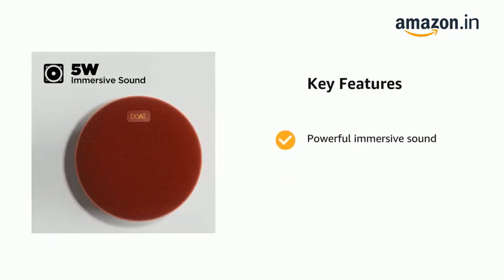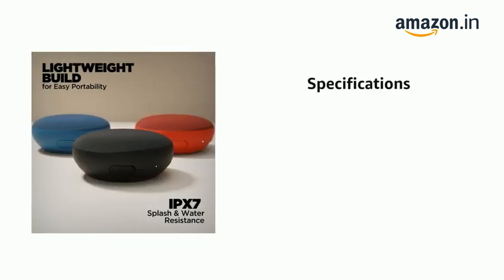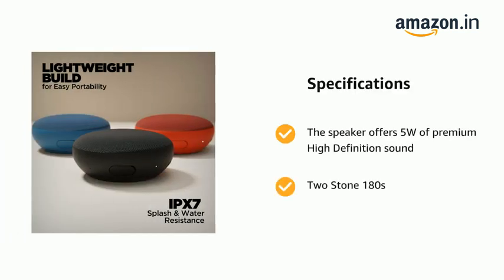It comes with powerful immersive sound and volume at the same clarity level. The speaker offers 5W of premium high-definition sound.